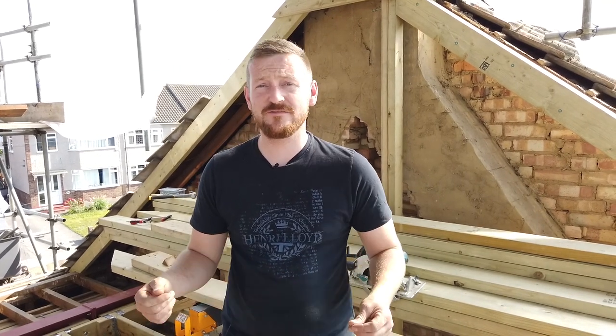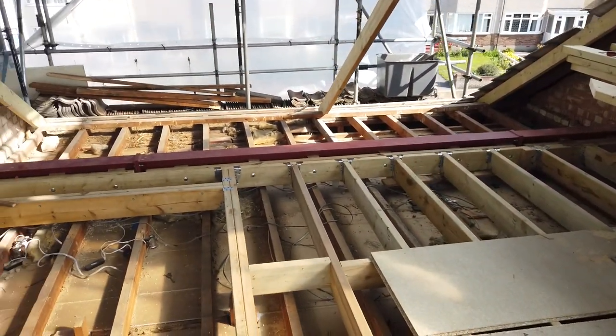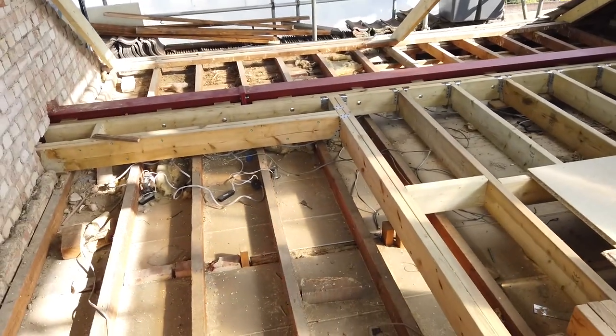Hi, this is Ryan Webb at Ryan Webb Construction Limited — project number five, the loft conversion. As I mentioned in the previous video, we've been taking out the existing roof and we're involved in the structural side. We're five days in and halfway through the structural part of the job. As you can see, we've got the steels in over here. Logistically it's hard to get steels up.